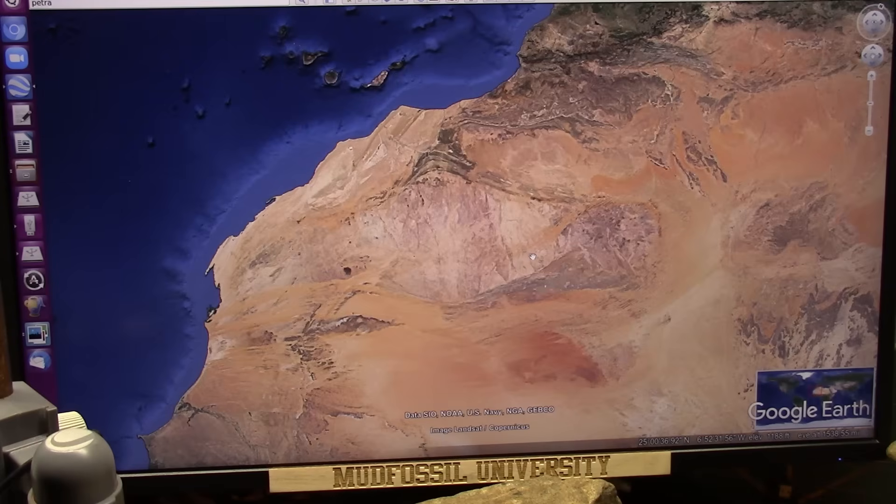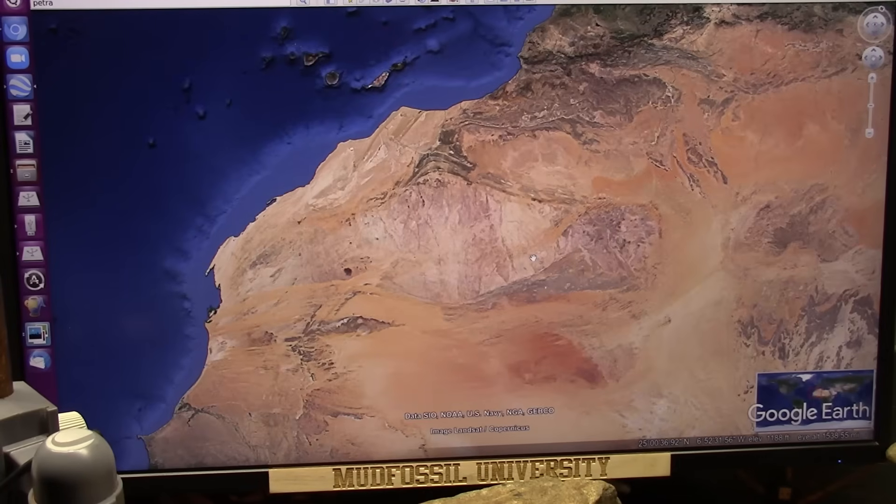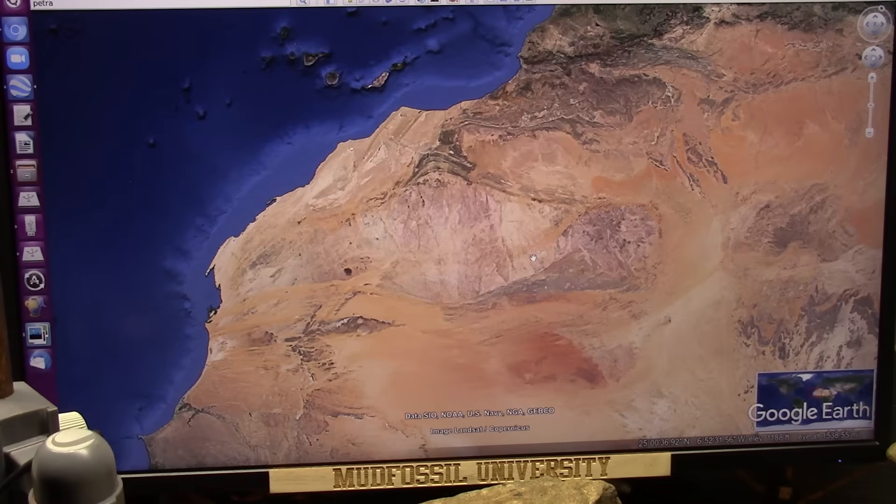I'm going to be showing Alaska — the cave up there that Physics Girl was in. That's identical striations, no difference whatsoever. And I'm going to just keep hammering this until somebody starts to put this in the mainstream and it gets on some kind of news.